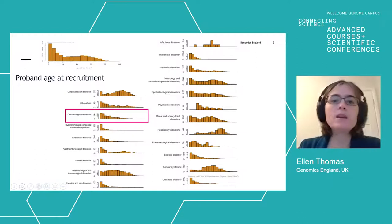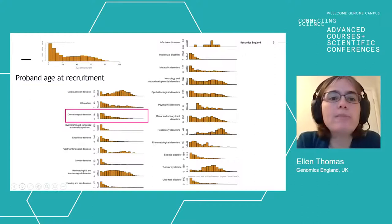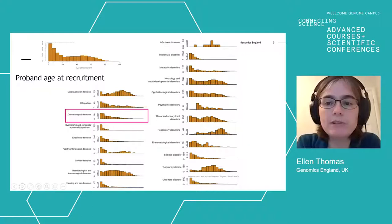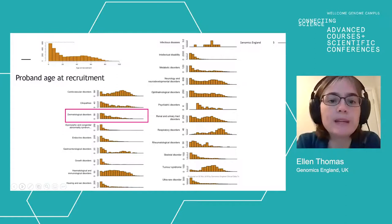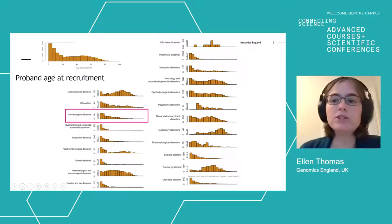There were no age limits to recruitment — people could be recruited at any stage in life. The overall profile shows a bias towards paediatric recruitment, as you'd expect for a rare disease project, but with a significant number of people recruited later in life with later-onset disorders. In the dermatological disorders, the bias towards the paediatric end of the age group was even stronger than in some of the other disorder areas.